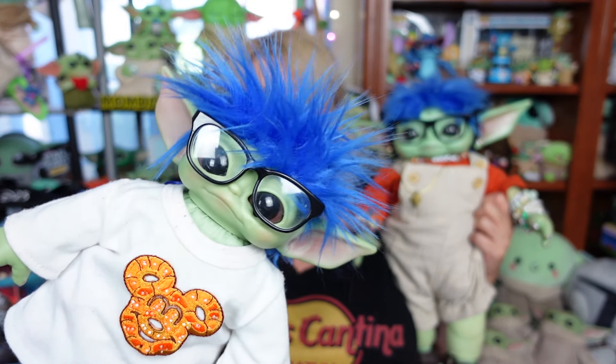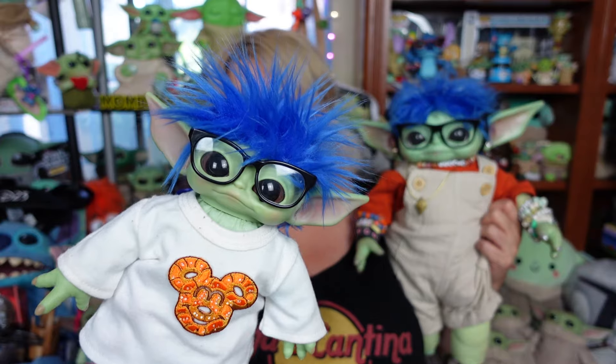Greetings and salivations, everyone! I'm Krista, this is Fisher, this is Smisher. Welcome to C-Rad! Today we're going to do a little fashion show to see what clothes fit the mini Grogu. So stay tuned!